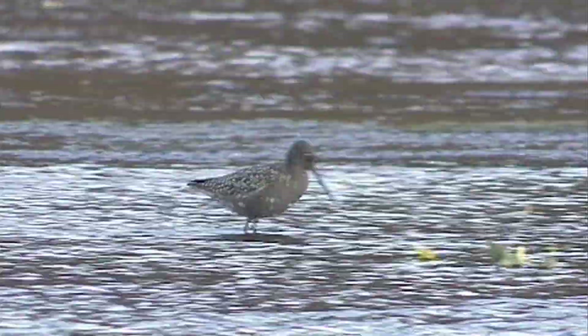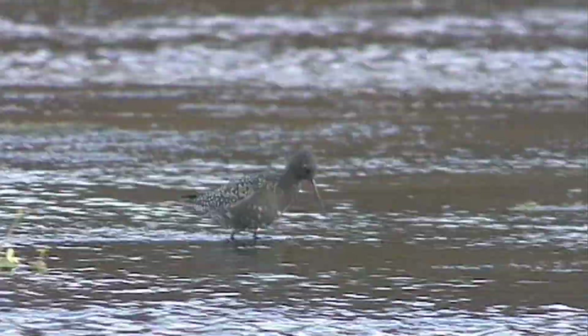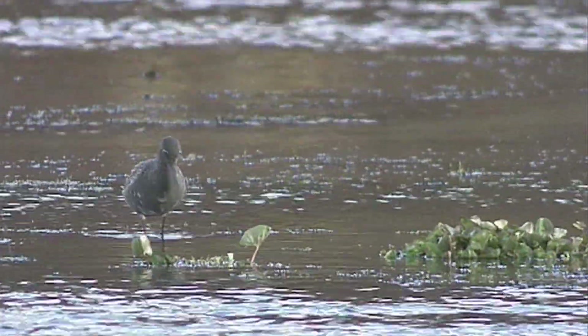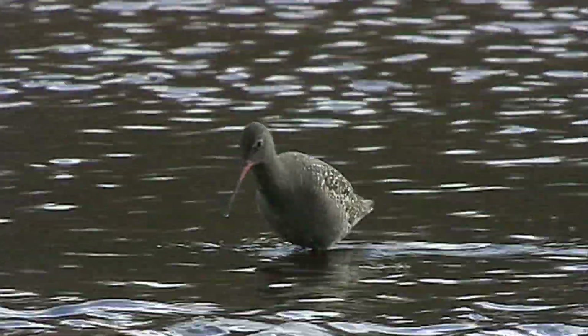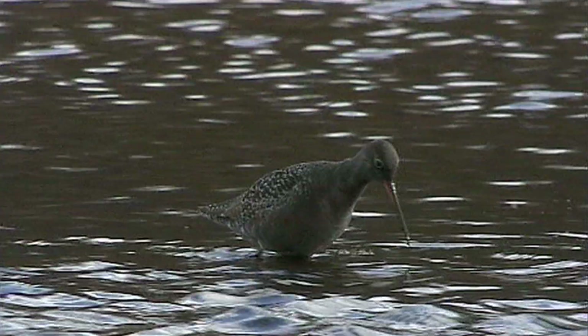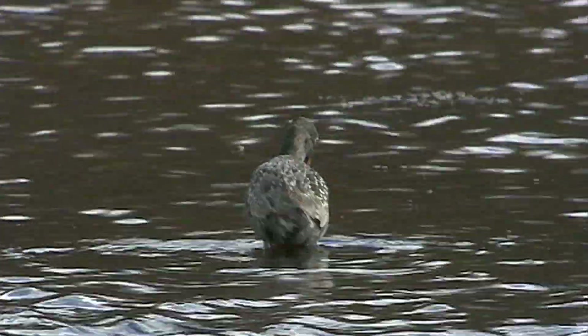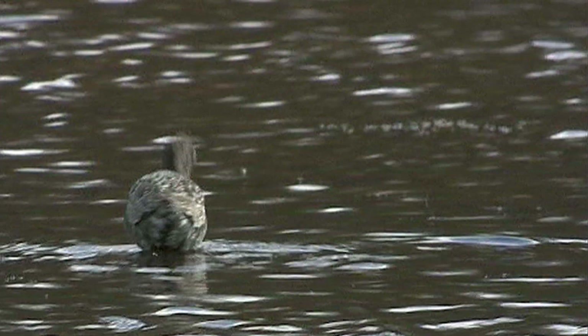As its long legs suggest, spotted redshanks prefer to forage in deeper water, where they frequently wade with the water right up to the belly, where their elegant feeding action can be observed. Spotted redshanks characteristically pitch forward with their tails high, chests low, with their bills pointing towards the water.